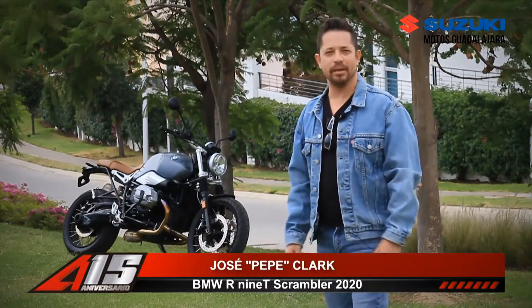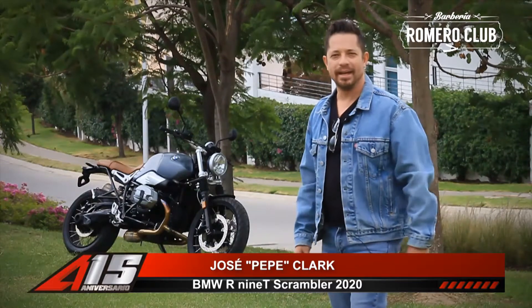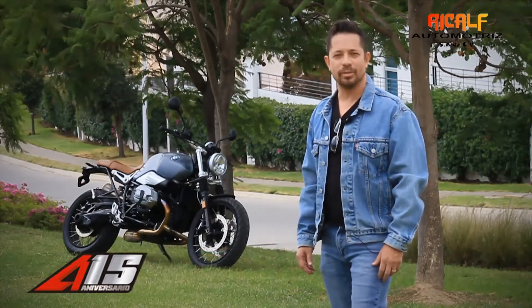Hello friends, how are you? My name is Pepe Clark and I am going to present my BMW R9T 2020 Scrambler here with All Access friends.